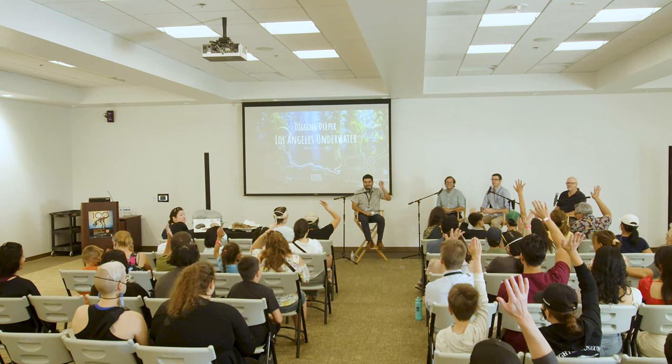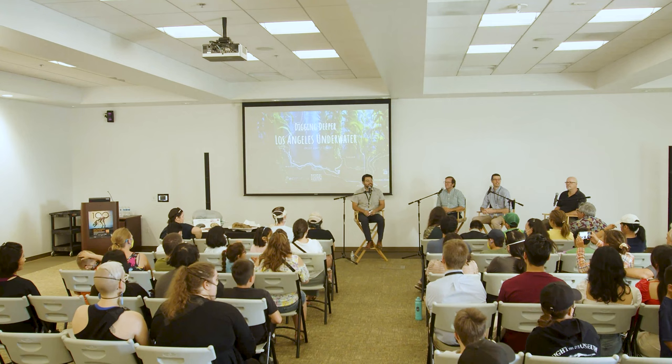Welcome everybody — thank you so much for coming. This is the first Digging Deeper panel for DinoFest. Unfortunately we will not be talking about dinosaurs today — can everyone say 'aww'? We will be talking about something just as interesting and a little closer to home. Today we're going to talk about that fantastic new exhibit by NHMLA on the first floor next to the current Los Angeles exhibits — LA Underwater. How many of you have gone to see the exhibit? Fantastic, almost everybody.